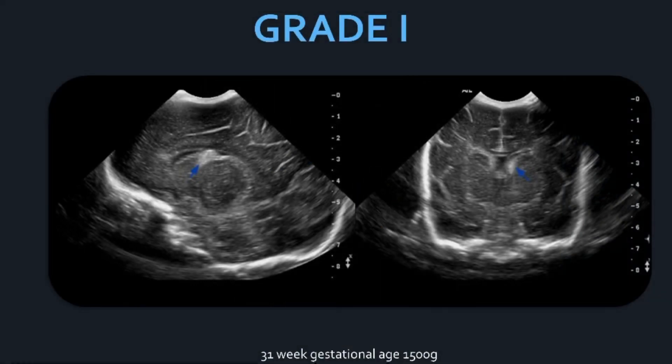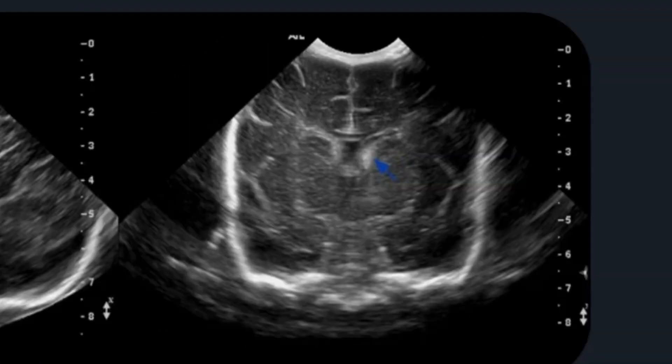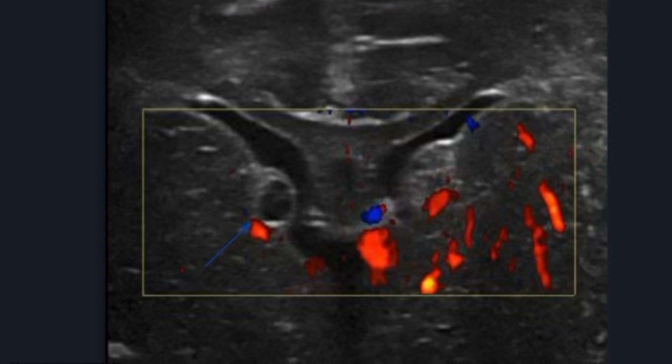Here's another grade one in a 31-week neonate weighing about 1,500 grams at birth. The blue arrow points to the caudothalamic groove in a parasagittal view, showing an echogenic mass of blood. Over time, grade one bleeds can develop cystic changes — this is cystic degeneration and indicates the bleed is not acute. In this case there are bilateral grade one bleeds, neither having broken into the ventricle yet, with the right-side bleed showing more cystic change than the left.